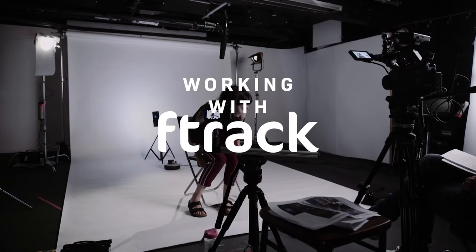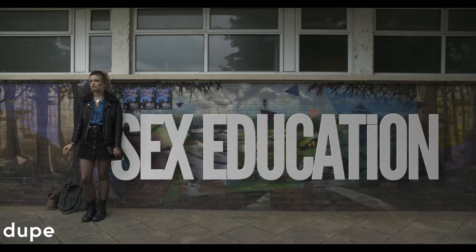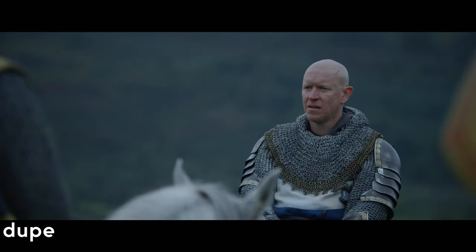Hi, I'm Rachel Webb. I work for Dupe VFX. We're a small company but we've got a lot of exciting shows in the pipeline.